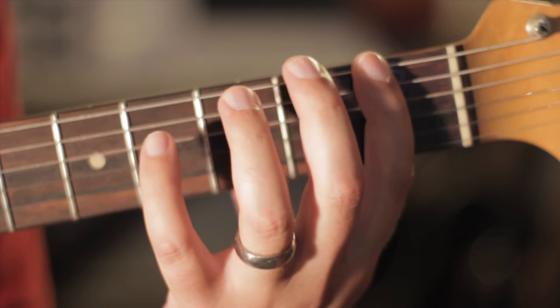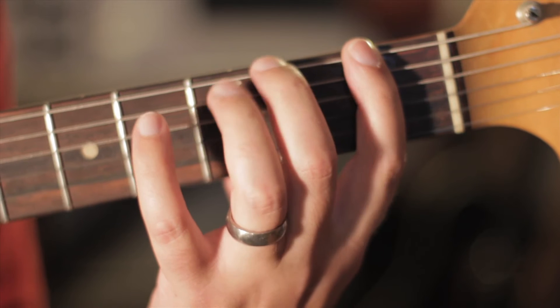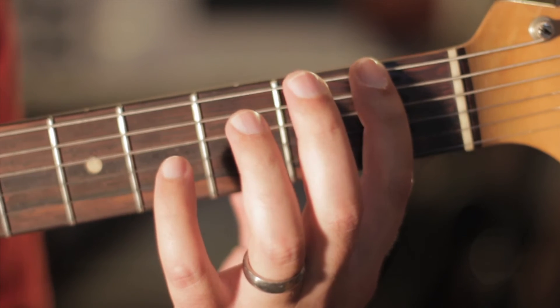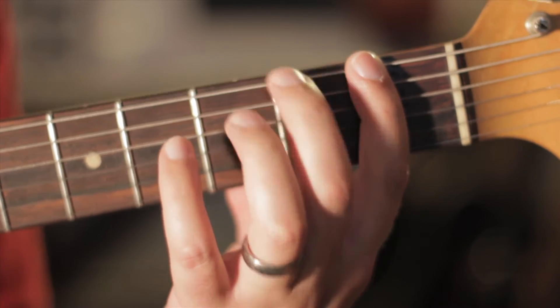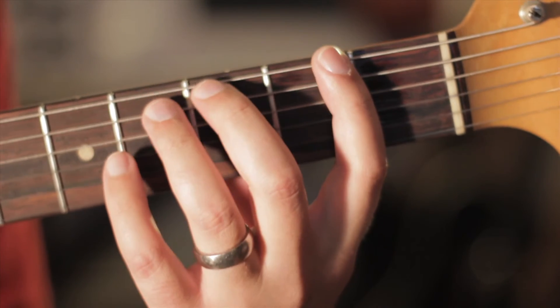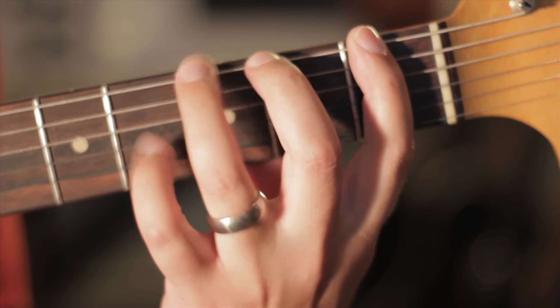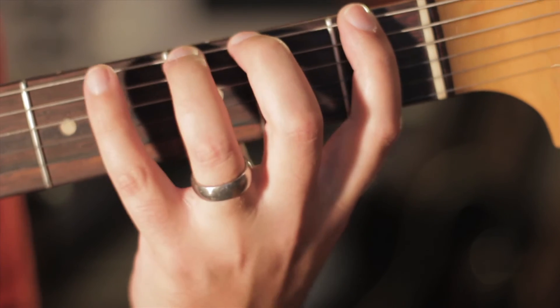This helps with strength and endurance, accuracy — making sure that you land in the fret — consistency, learning how to land on the same spot on your finger as well as the same spot on the string repeatedly for an extended amount of time, and stretching.